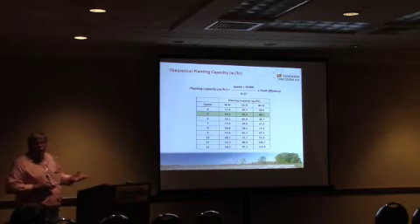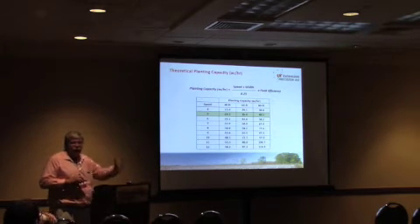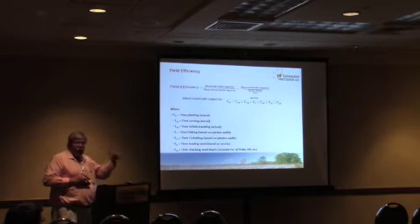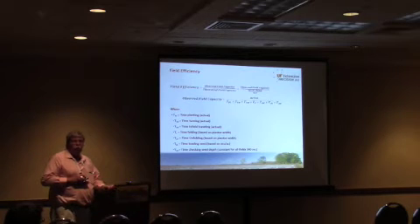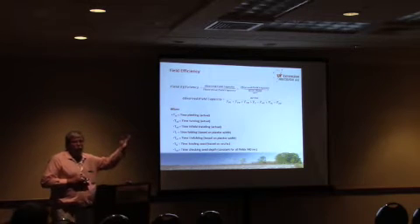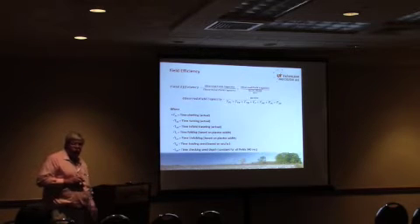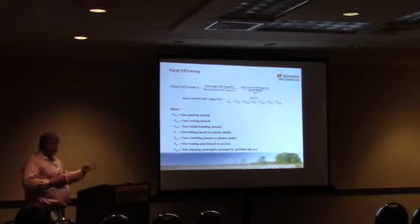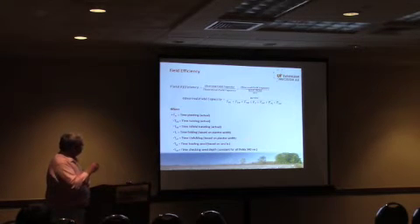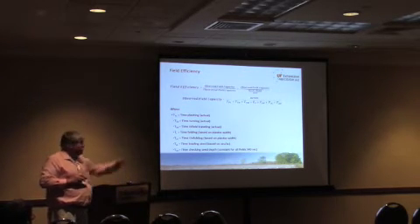But we know we can't plant 100% of the time because we've got to turn, pick up seed, travel within the field. So when you start looking at field efficiency — the amount of time you actually have the planter in the ground — that's what we were looking at in this project. There's a lot of old data done years ago with stopwatches, going back to the 70s, and a lot of the values we still use today were based on those. We kind of mechanized that a little bit, put some technology in it, and we're looking at observed field capacity divided by theoretical field capacity. That's the 24.2 acres per hour — theoretical, the best you can do at 100% field efficiency.